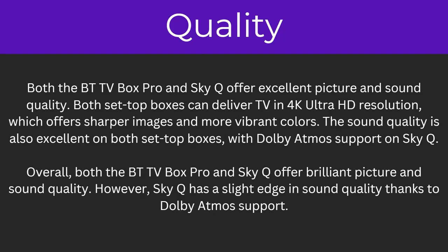How about the quality of both? Both the BT TV Box Pro and SkyQ offer excellent picture and sound quality. Both set-top boxes can deliver TV in 4K Ultra HD resolution, offering sharper images and more vibrant colours. The sound quality is also excellent on both, with Dolby Atmos support on SkyQ. However SkyQ has a slight edge in sound quality thanks to that Dolby Atmos support.